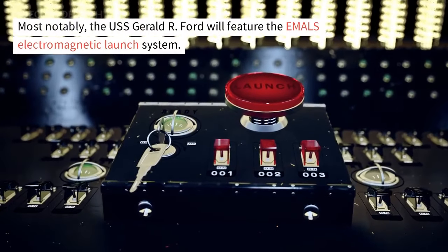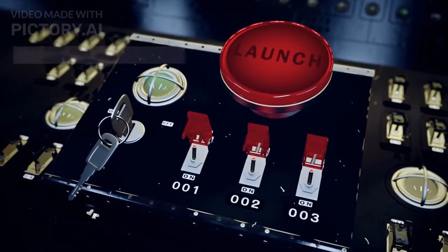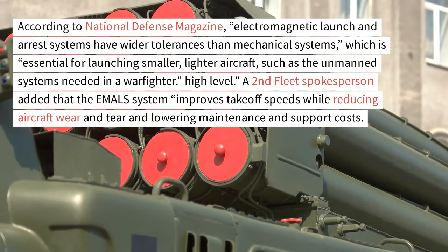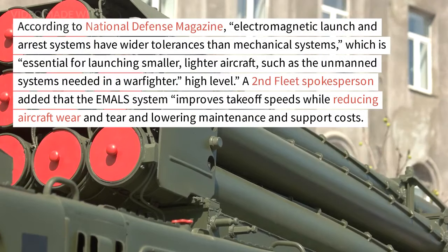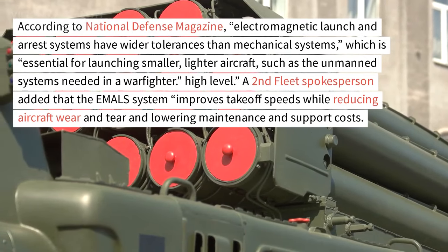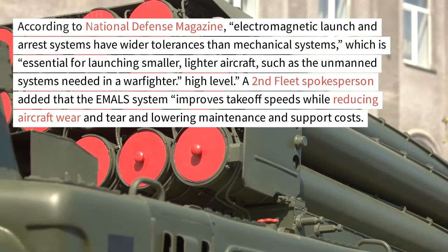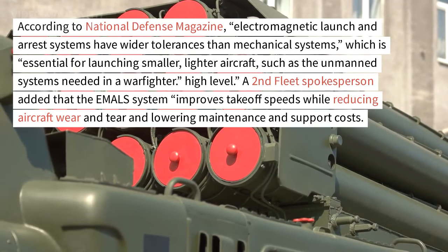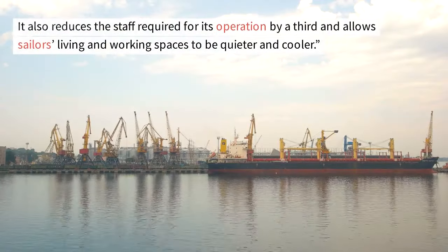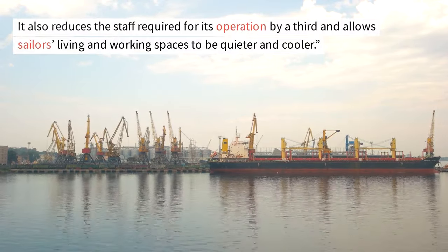Most notably, the USS Gerald R. Ford will feature the EMALS electromagnetic launch system. According to National Defense Magazine, electromagnetic launch and arrest systems have wider tolerances than mechanical systems, which is essential for launching smaller, lighter aircraft, such as the unmanned systems needed in a warfighter. A Second Fleet spokesperson added that the EMALS system improves takeoff speeds while reducing aircraft wear and tear and lowering maintenance and support costs. It also reduces the staff required for its operation by a third and allows sailors' living and working spaces to be quieter and cooler.